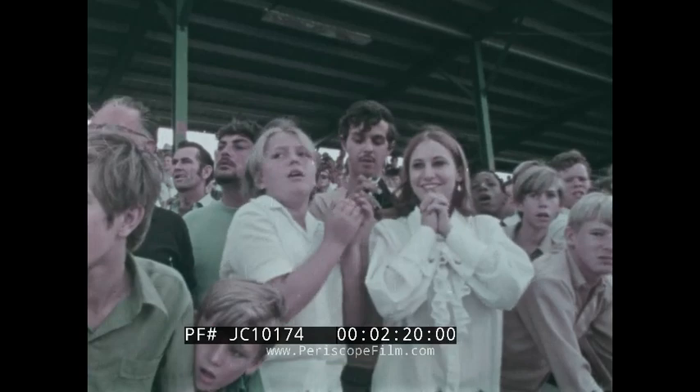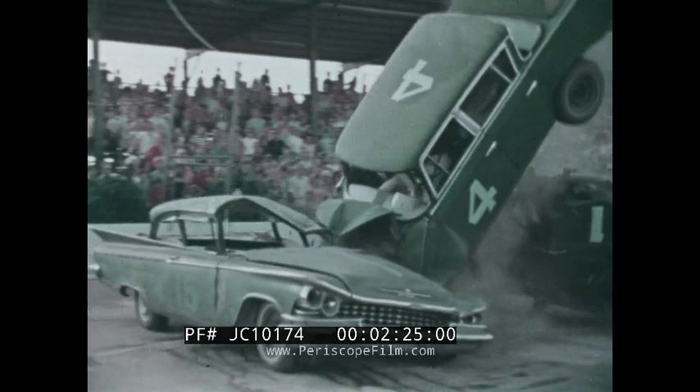The tremendous T-bone crash — they just don't make them any more spectacular than this one.